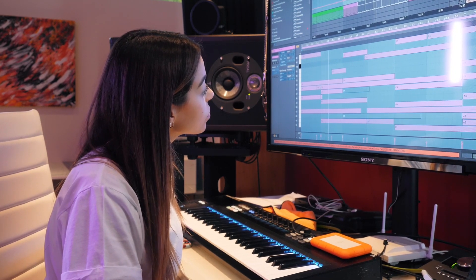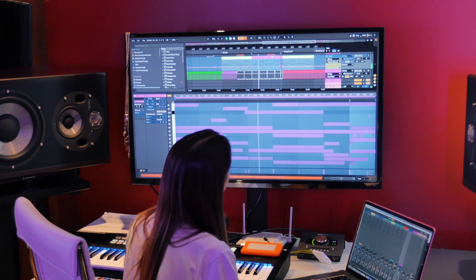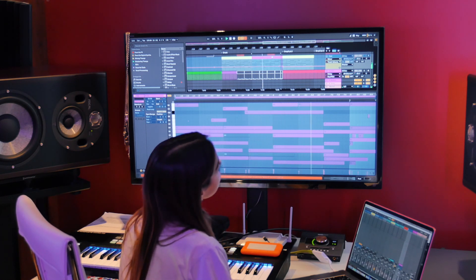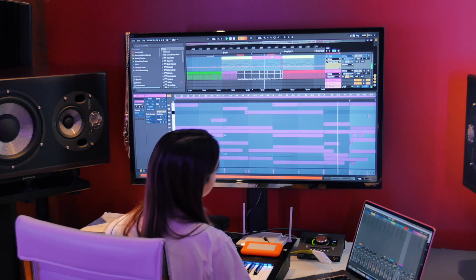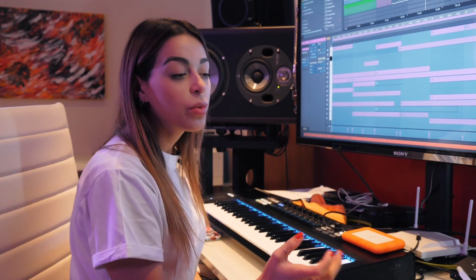And here's part two. The strings are the heart of the track, really, and what really gives it that emotional feel — what I was feeling when I was making this track.